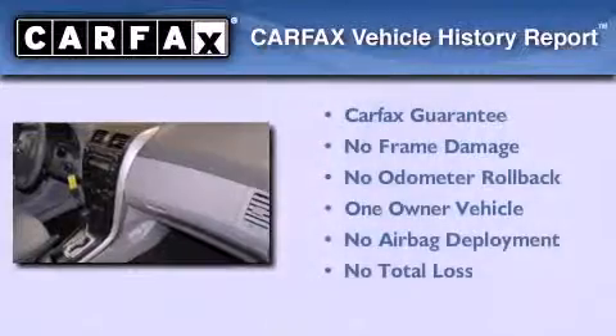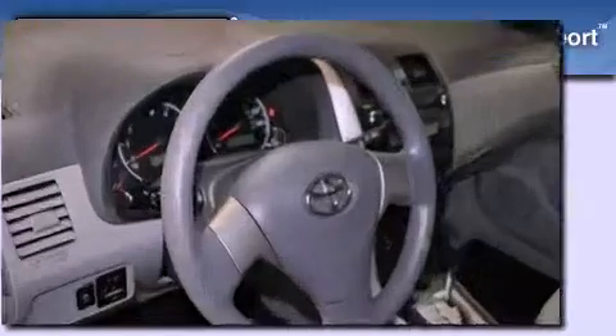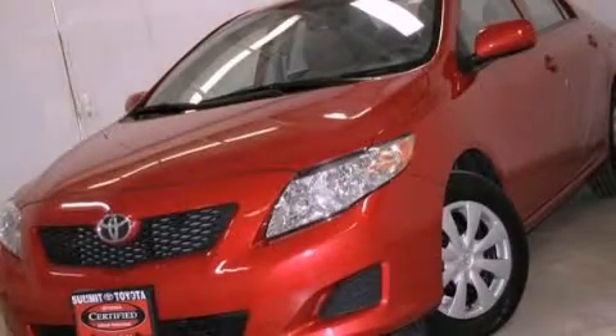This vehicle has fewer than 13,000 miles on the odometer. This sedan has had only one owner, and it qualifies for the Carfax buyback guarantee. This vehicle is sure to sell fast. Call and arrange your test drive today.